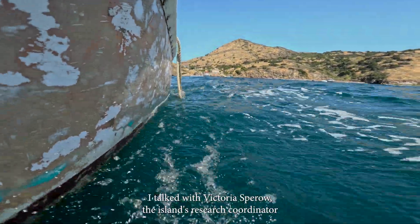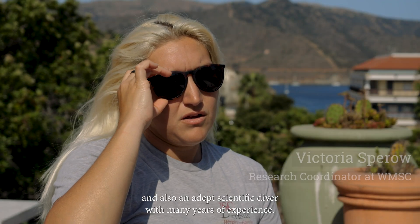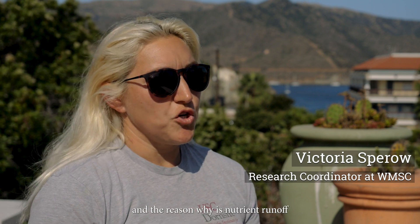I talked with Victoria Sparrow, the island's research coordinator, and also an adept scientific diver with many years of experience. She seemed to have a pretty good answer. This one is harmless. Harmful algal blooms — we don't actually typically get them a lot out here on the island. A lot of it comes from the mainland, and the reason why is nutrient runoff from farmland,